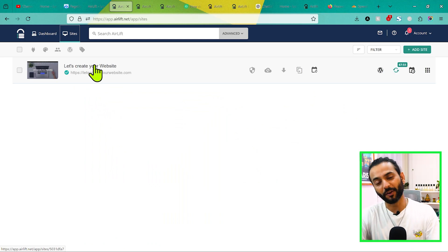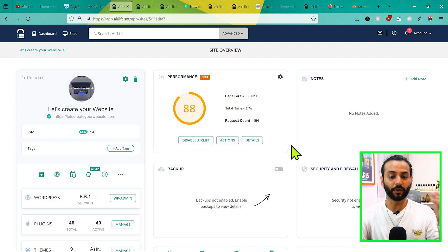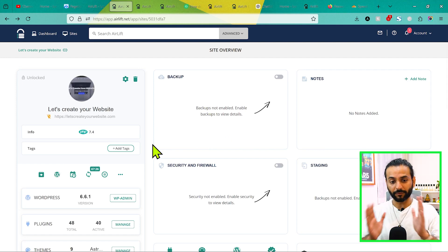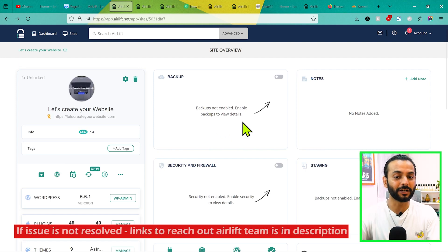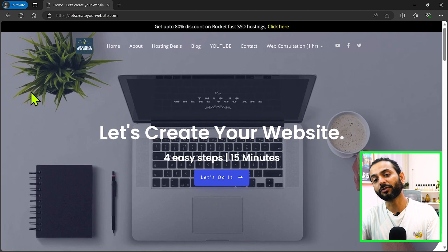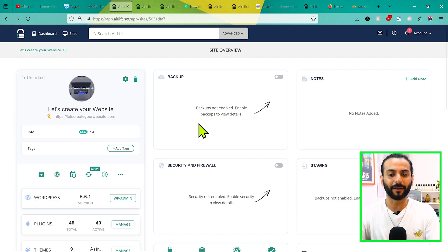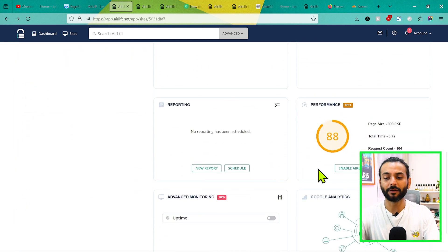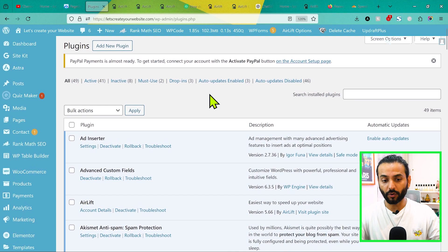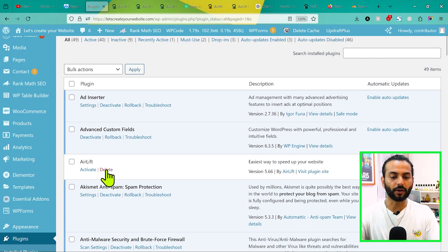If something is not working fine on your website, just click here and disable Airlift. Once you disable Airlift, a ticket will be raised and the team of software engineers will be notified that something is broken and they'll fix it. After disabling, go back to your website and check in private browsing that Airlift is disabled. If you still see your website broken, that's because of your browser cache. After some time, you can come back and click Enable Airlift, and you'll receive an email that Airlift is enabled.